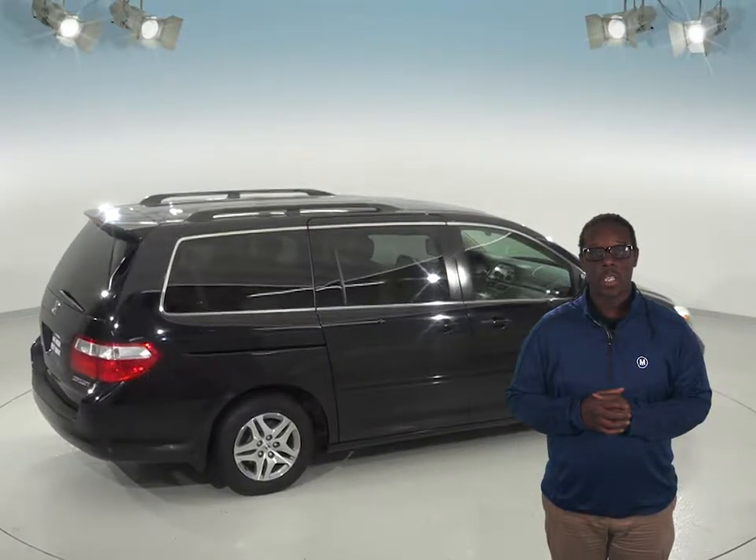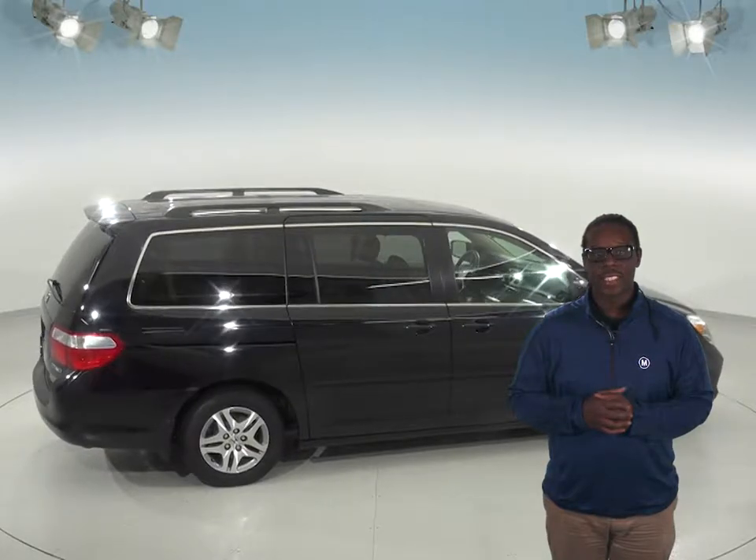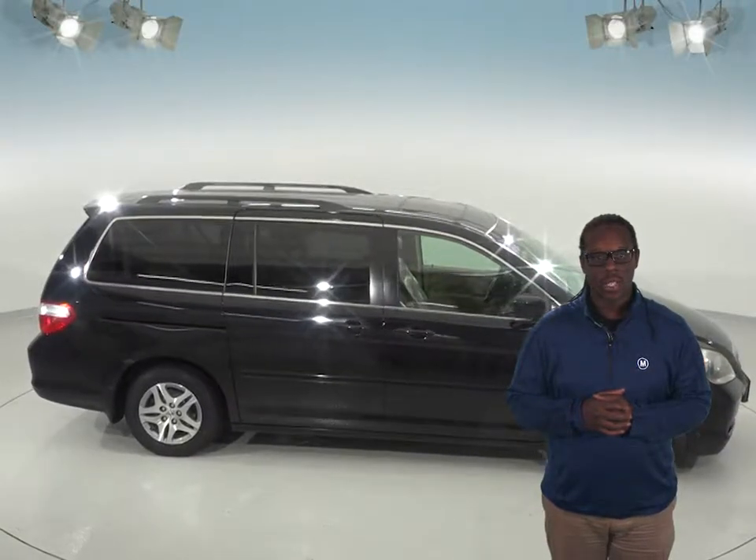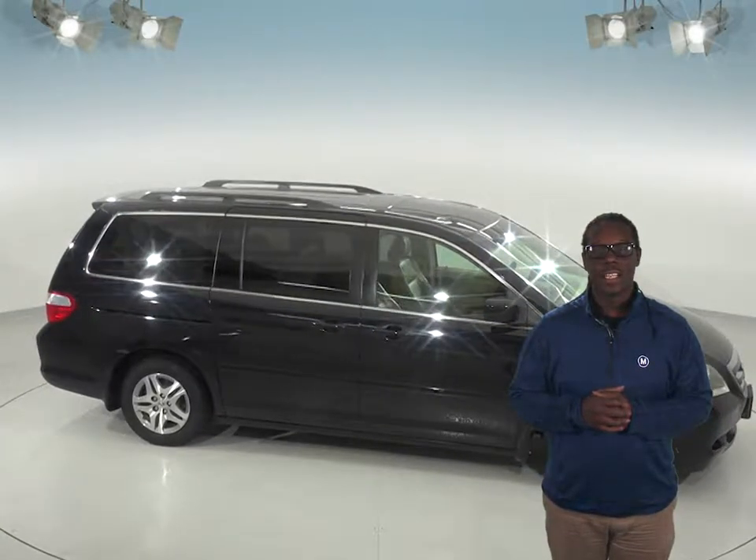This Odyssey has a remote keyless start — how convenient is that? You can start this vehicle from inside your home. Come in today for a free 48-hour test drive and see if this Honda Odyssey is the one for you.